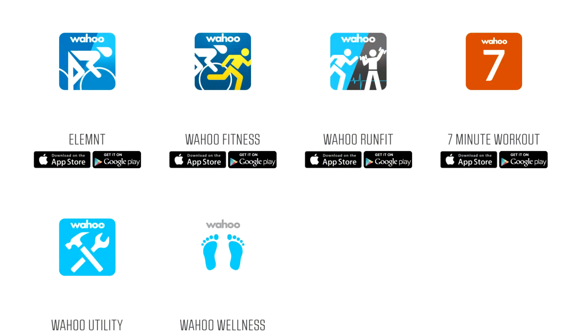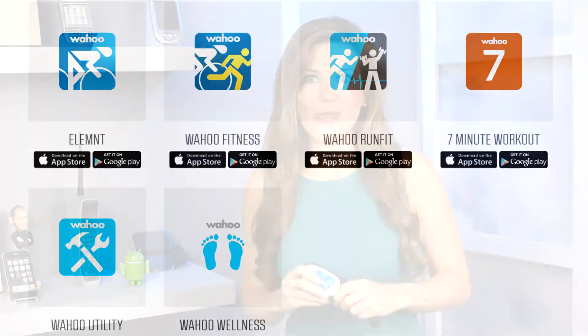Just download the Wahoo Fitness app and sync the device to your phone, then choose the activity you plan to do. The app gives you several choices like running, cycling, and indoor bike training. And it has an onboard memory capable of holding up to 16 hours of workouts, so you have the flexibility to exercise without your phone and can check out your stats at a later time if you'd like.